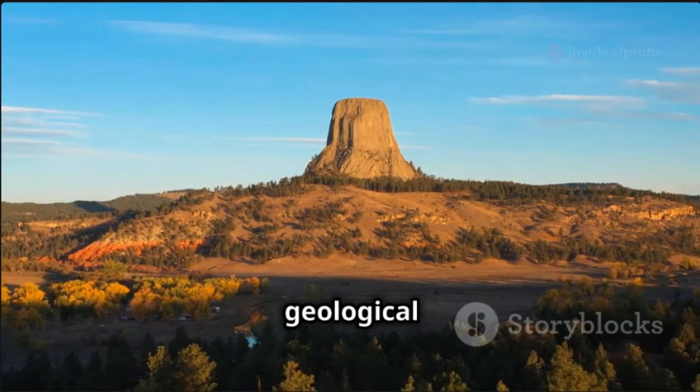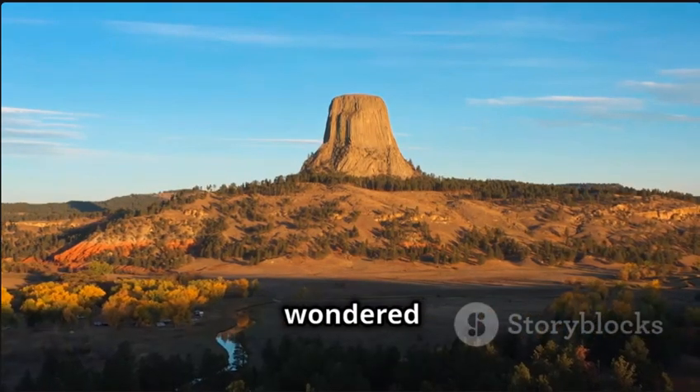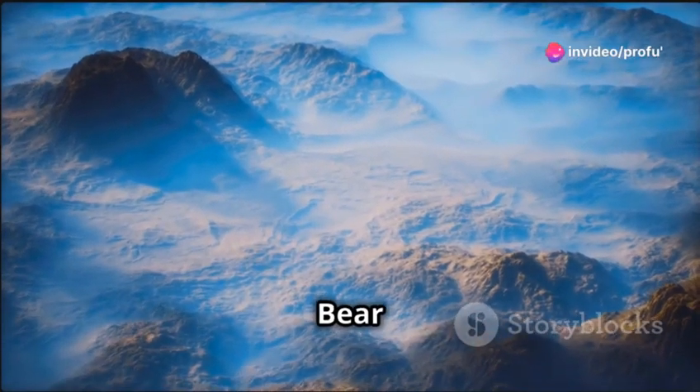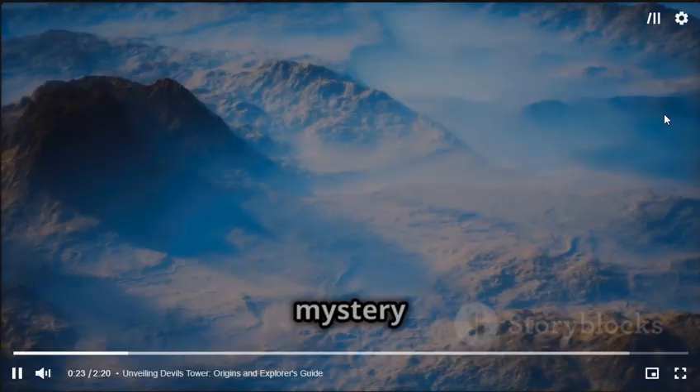An awe-inspiring geological marvel located in the Black Hills of northeastern Wyoming. Ever wondered how this massive rock formation came into existence? Devil's Tower, also known as Bear Lodge, is not only a striking landscape but also a place shrouded in mystery and folklore.